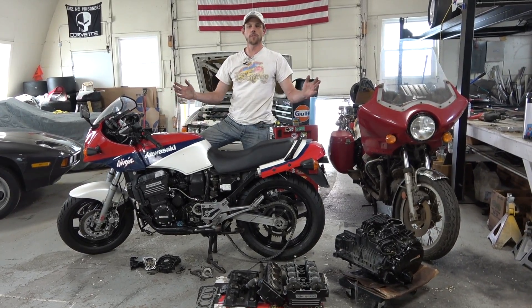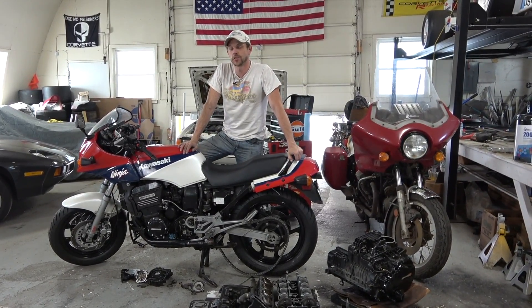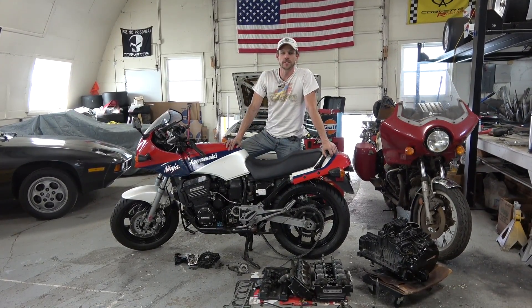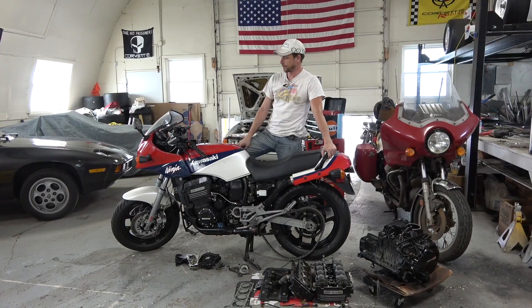What's up people, we're back with the 1986 Kawasaki GPZ 900, which I'm building into a replica of the motorcycle from Top Gun. And also, as a note — how much do we all hate the person that beat up B is for Build for building his Eleanor look-alike?